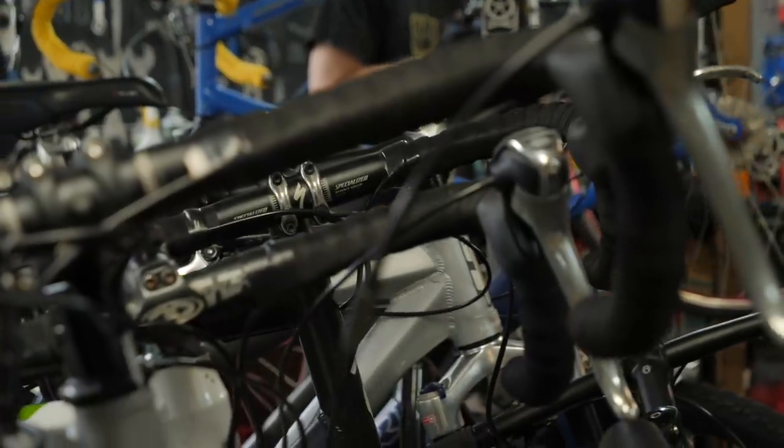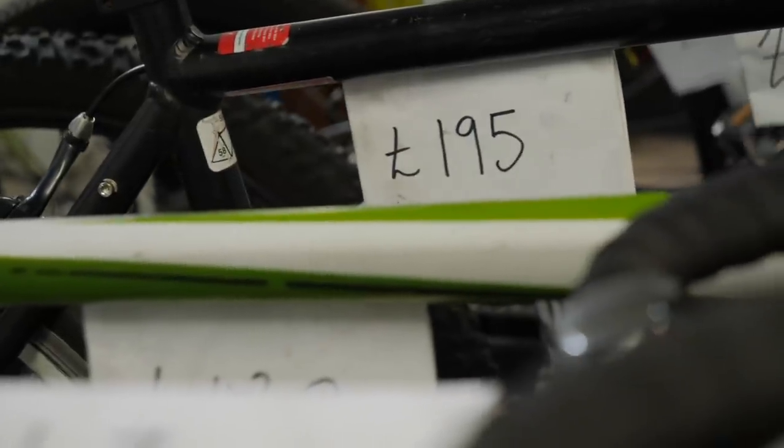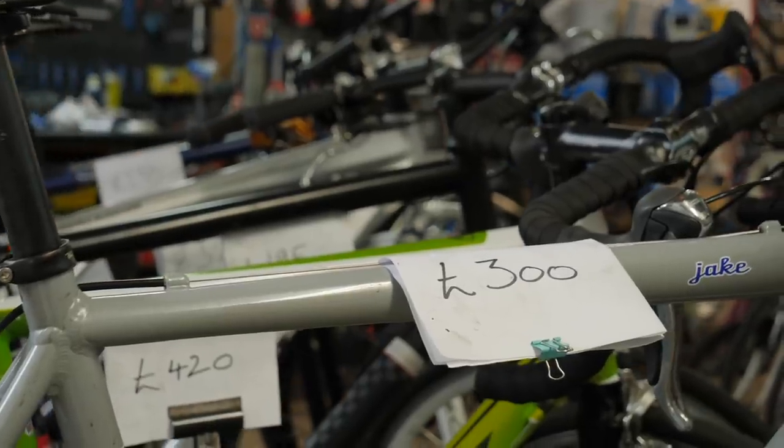Recently we made a video about top tips for buying a used bike, and a few people commented underneath asking whether it would be better to buy a brand new bike or a used bike with a better spec for the same money. With that in mind, that's exactly what we're going to do. To make it a bit more concise, we're not going to talk about vintage bikes — we're going to talk about bikes that are typically one to five years old, with components and group sets that are either the current or previous generation.